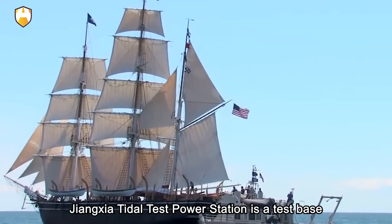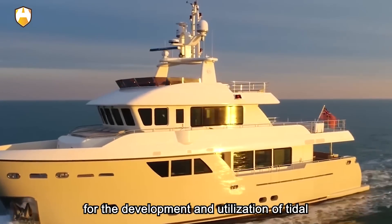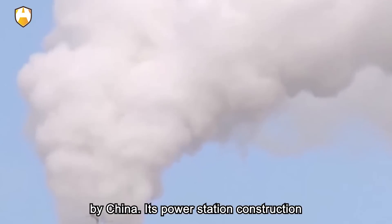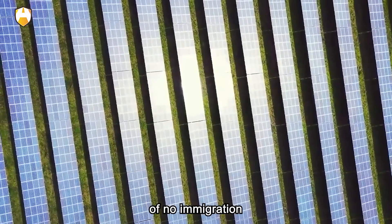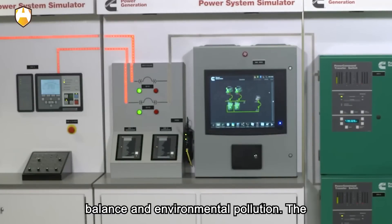Jiangxia Tidal Test Power Station is a test base for the development and utilization of tidal energy developed, manufactured, and installed by China. Its power station construction practice has proved that it has the advantages of no immigration, no energy consumption, no flood threat, and no impact on ecological balance and environmental pollution.